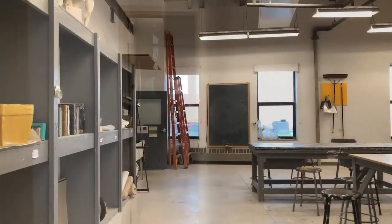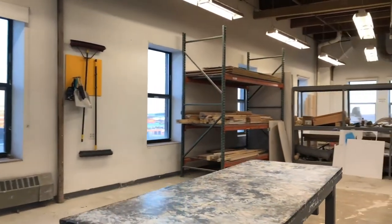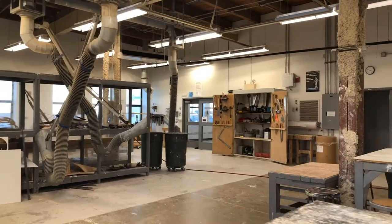We're going to be starting on the fifth floor in the Sculpture Elective Studio. Sculpture students can use traditional sculpture like woodworking, stone carving, clay modeling, steel fabrication, and installation works. There's even an installation room in the classroom.